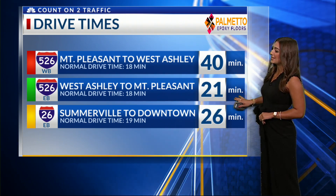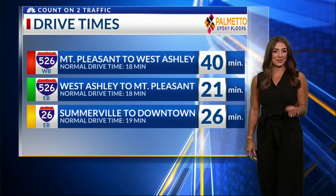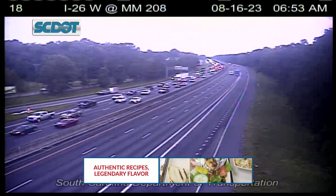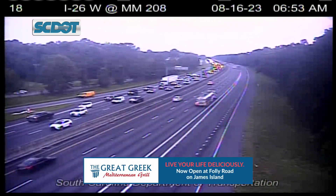I-26 eastbound has no problems and thankfully staying at less than 30 minutes for that drive from Somerville to downtown. Here's how you look at Mile Marker 208, just slowing down a bit near the 52 connector. Once you're south of 526, no major issues as long as you avoid that accident on the Wanda River Bridge.